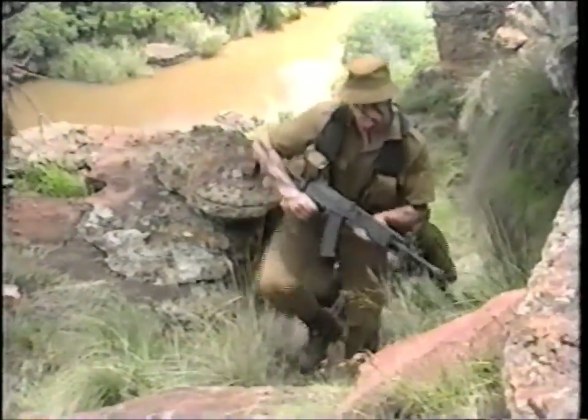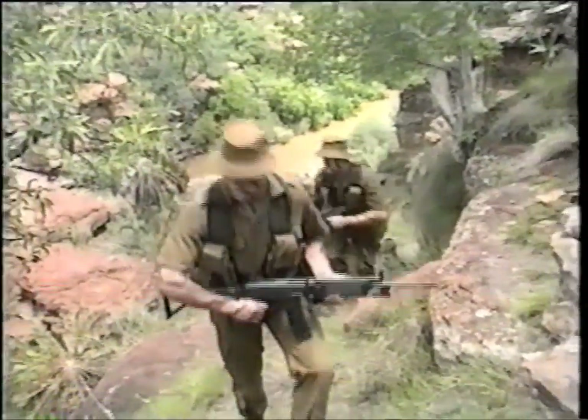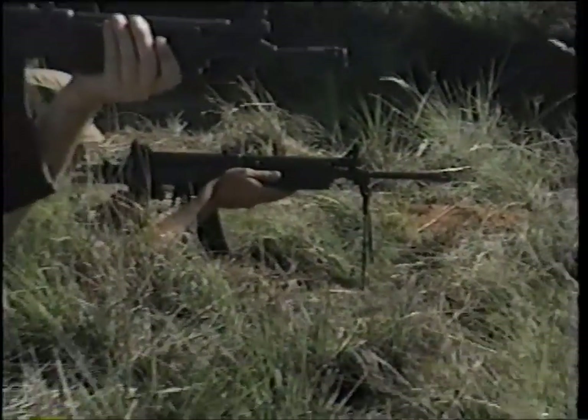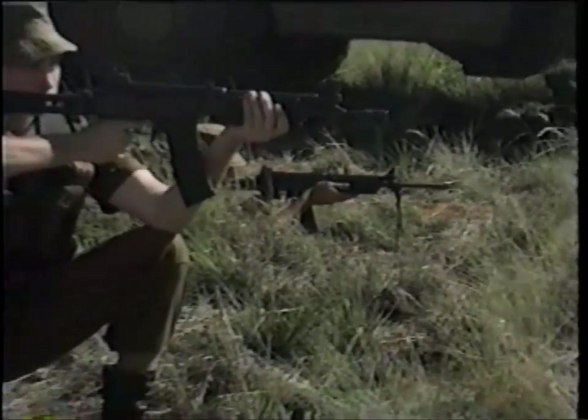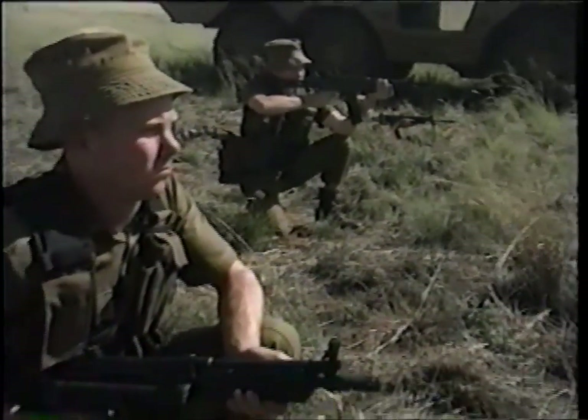They have been designed with a folding stock, reducing their length considerably, so they're far less cumbersome for mechanised infantrymen. What happens if you have to go into action suddenly?